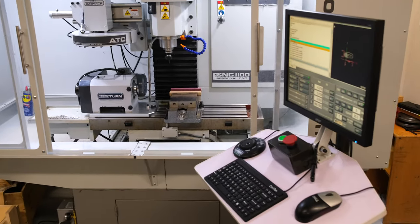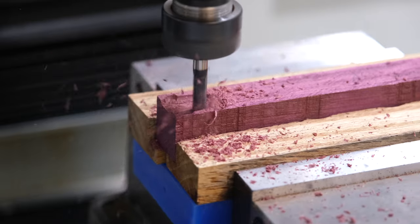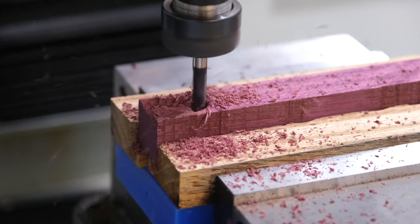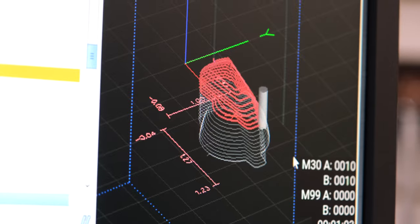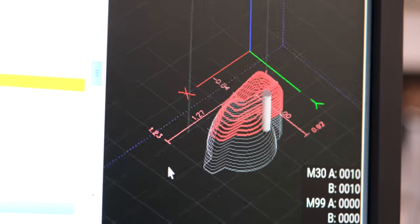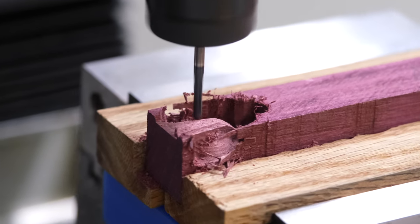After Drafting 1, students have multiple paths they can choose. They can continue into Drafting and Design 2 to expand their understanding of mechanical drafting, use AutoCAD in greater detail, and will be introduced to 3D printing and CNC machining. Drafting Design 2 can lead into Technical Drawing, which heavily emphasizes engineering principles and is a must for future mechanical engineers and those interested in manufacturing.